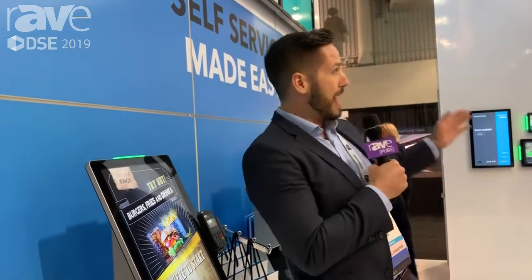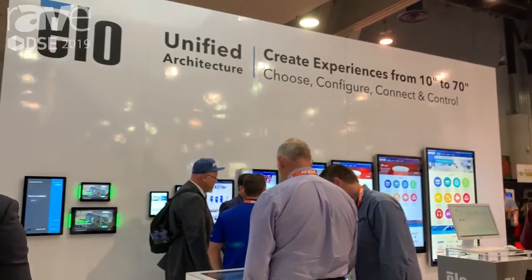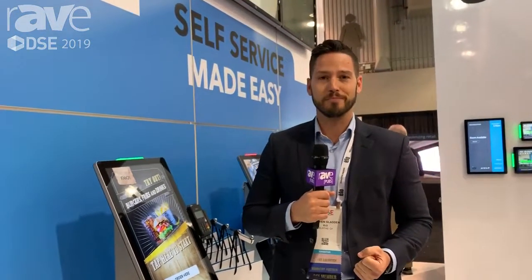we do also have the Android Backpack. By merely attaching this appliance to the back of any of our screens that reach all the way to 70 inches, you can instantly recreate the self-order experience. For more information, please go to www.elotouch.com.